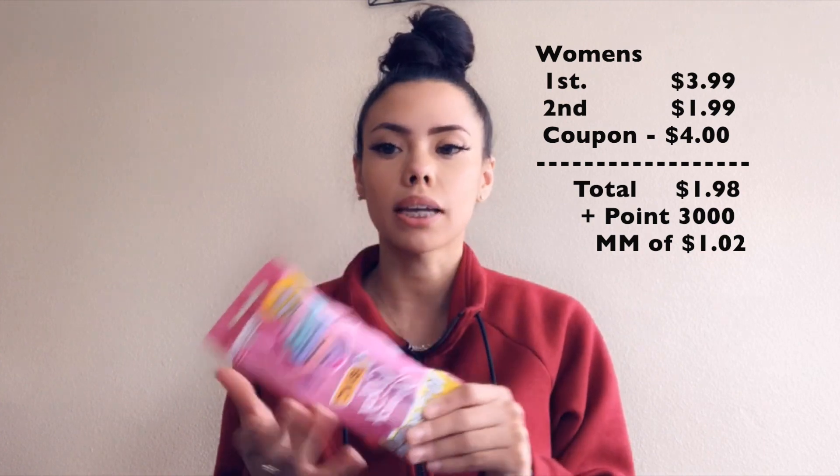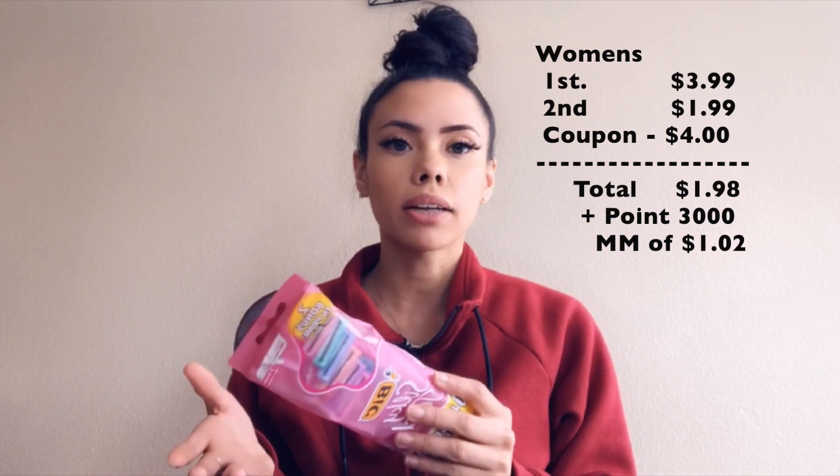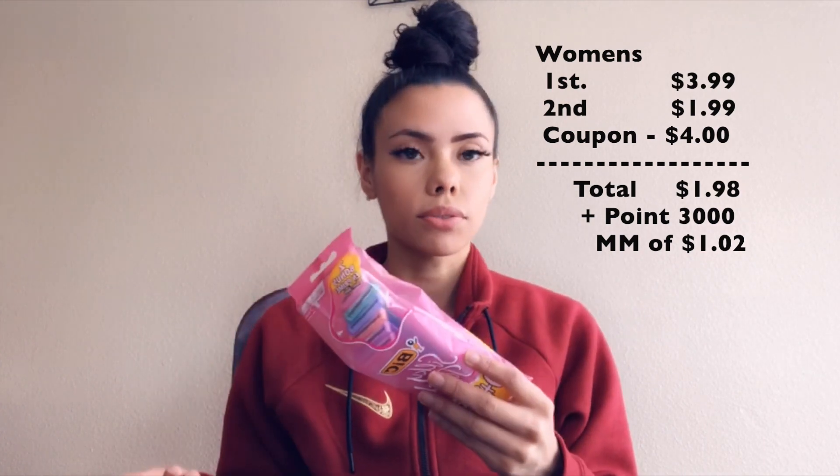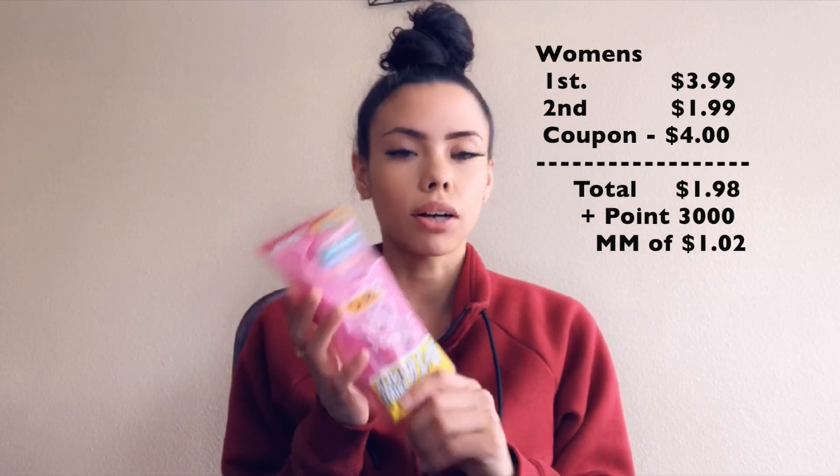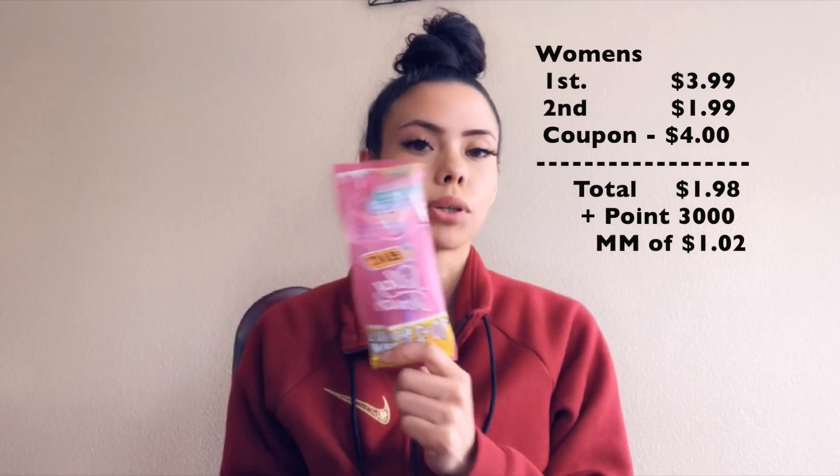If you choose to do two of the men's razors, it's going to be $3.99 for the first one and $1.99 for the second, so your total is $5.99. You're getting 3,000 points back on your card, which is that $3 — so you are making more money off this option than the women's. You can also get one of each; you're not making as much, but they are free. That's always a win.